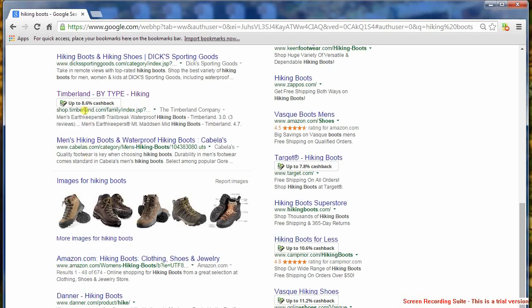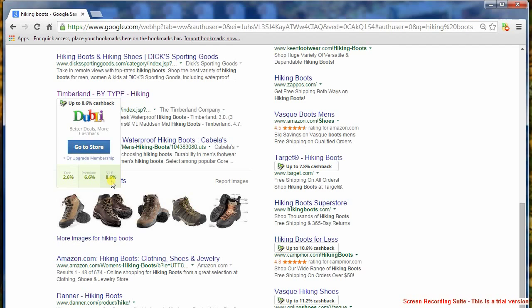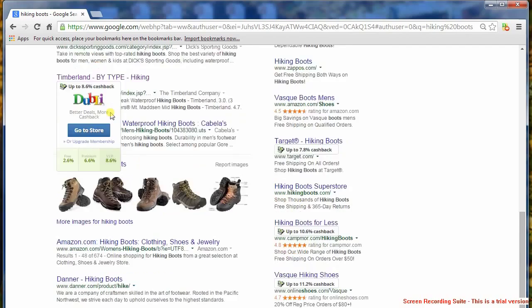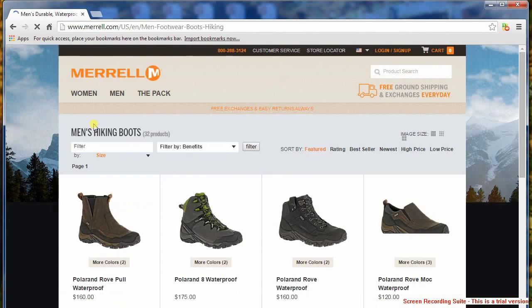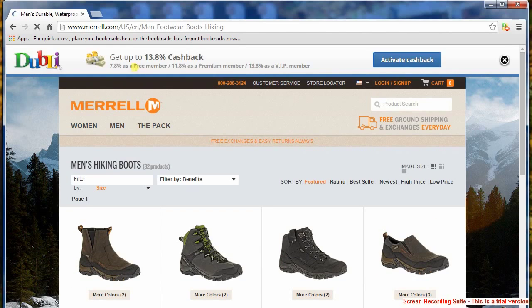There are three ways you can shop. First, just Google the item you may be looking for and voila, you can see your savings underneath each link. Just click on the link with the best deal and Doobly will ask you to activate your cash back. Once activated, you'll be getting up to 13.8% cash back on everything you buy at Merrill.com.